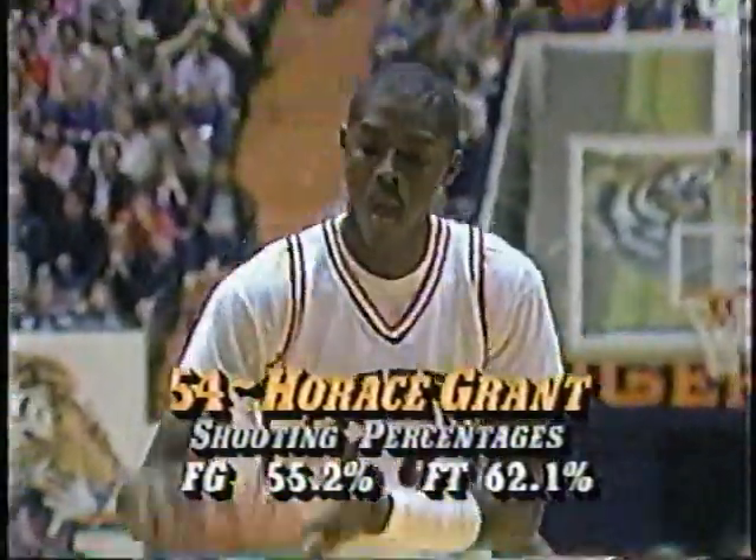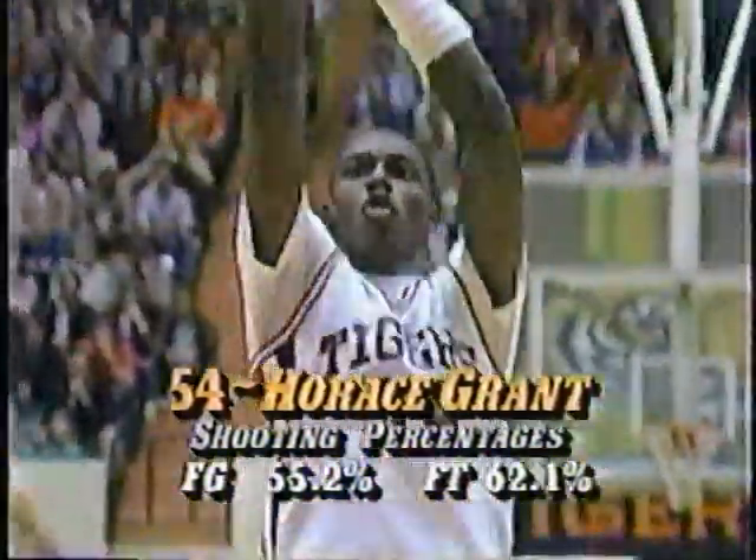You saw Cliff Ellis watching from in front of the Clemson bench. Grant's free throw is good — three-point play, Horace Grant. Clemson goes up by one, 3-2.